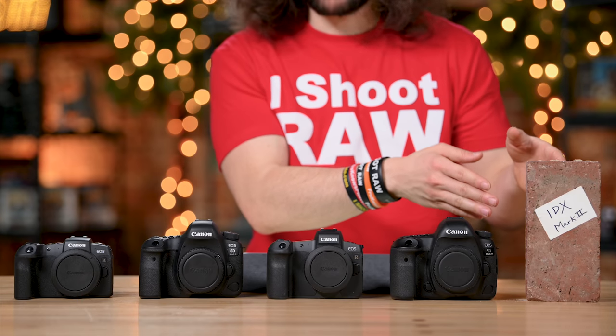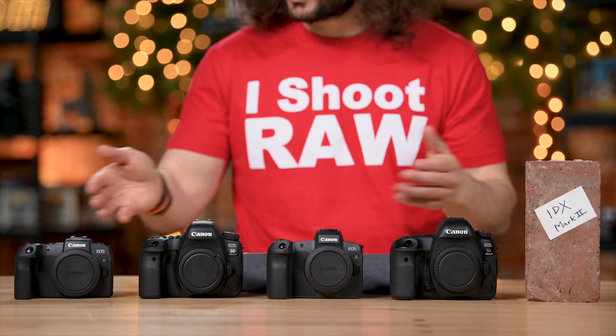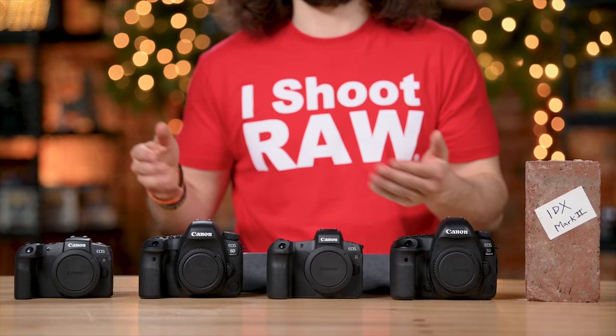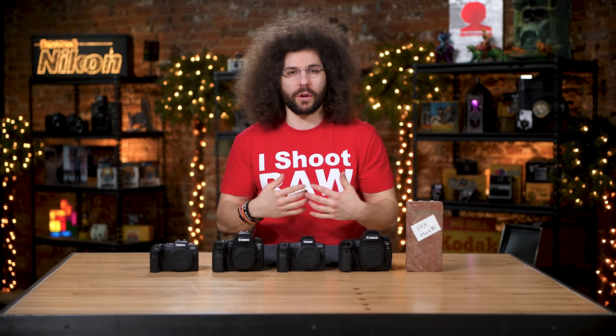I haven't given a lot of check marks in this video because it's difficult — each one of these cameras is designed for a different type of person. The point of this video is to give you the specs to help you decide which one might be the right one for you. At the very end, maybe I'll give a check mark to all of them because they're all special in their very own way.